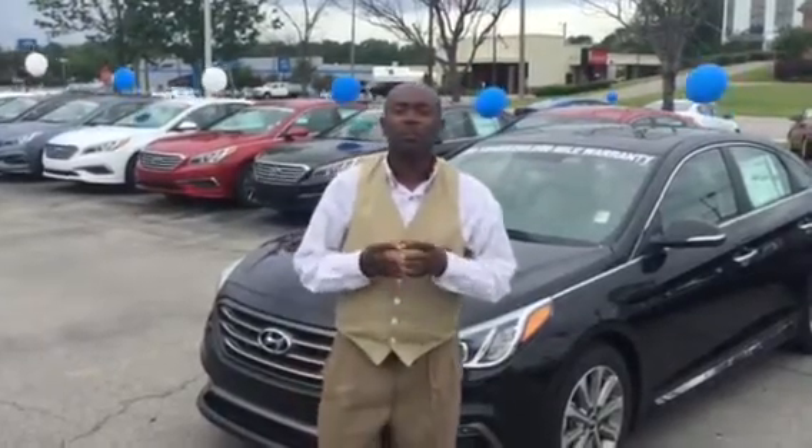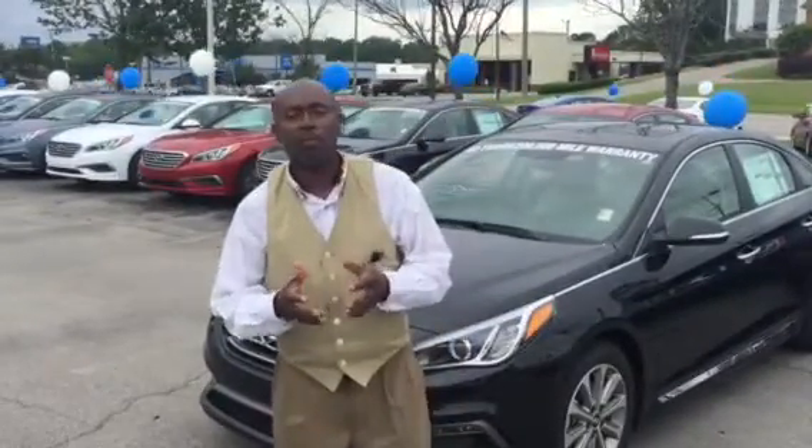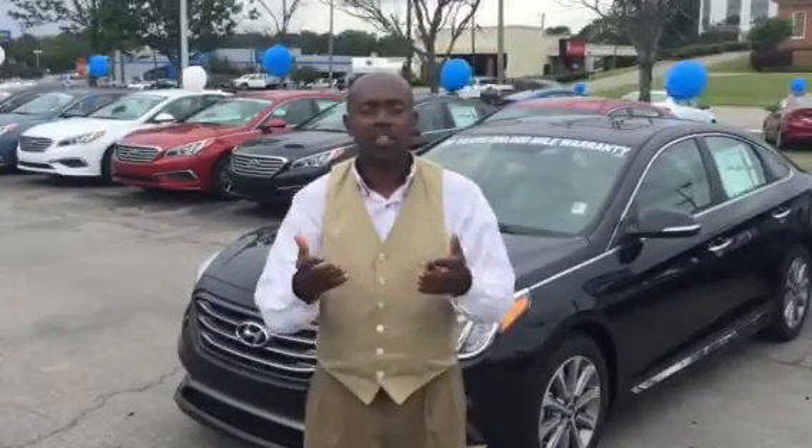Hi Lindsey, my name is Michael Adul Ali here with Tamron Hyundai and I'm your personal VIP consultant. Thank you so much for inquiring about the 2017 Hyundai Sonata Sports Edition.